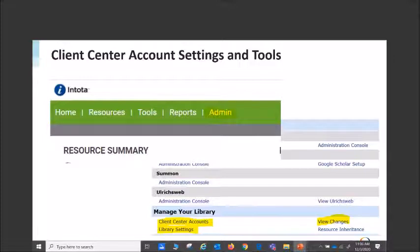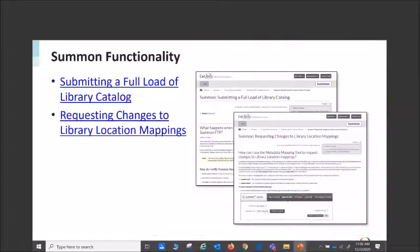Some of the functionality we talk about using in Summon is having a full catalog mode of your library catalog — that's the short term. The long term is potentially requesting changes to your library location mappings. For those of you who just started working with Summon this year, as part of your workflow process we recommend checking your library location mappings at least once a year. A lot of times they don't change, but sometimes the last time people looked at these was at implementation — which could be nine or ten years ago.